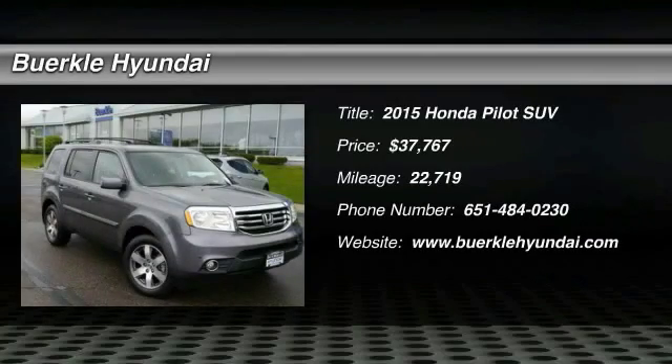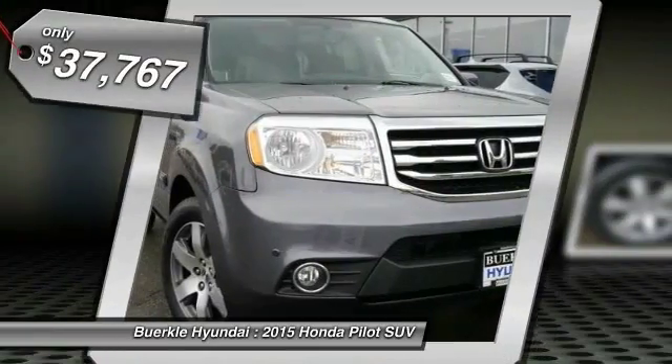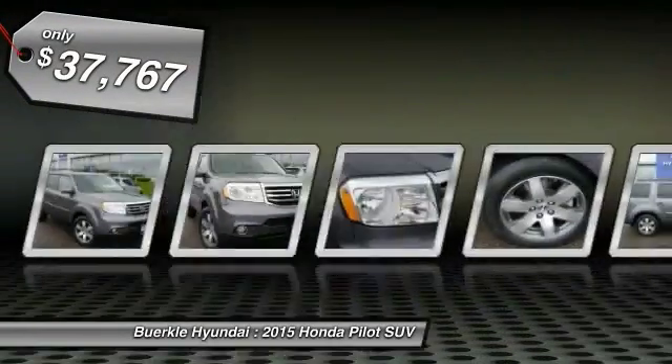The 2015 Pilot: optimal utility, indulgent interior, powerful performer. You'll be ready for almost anything in the Honda Pilot, and it is priced below $40,000.